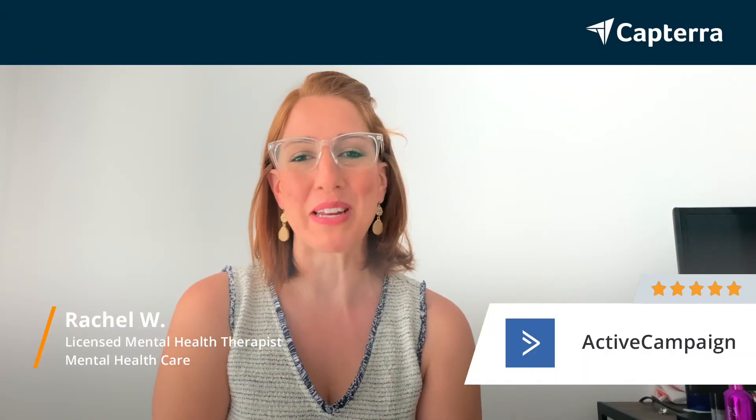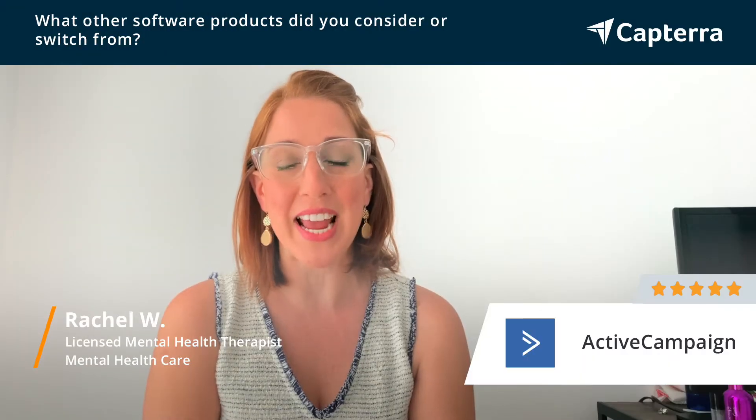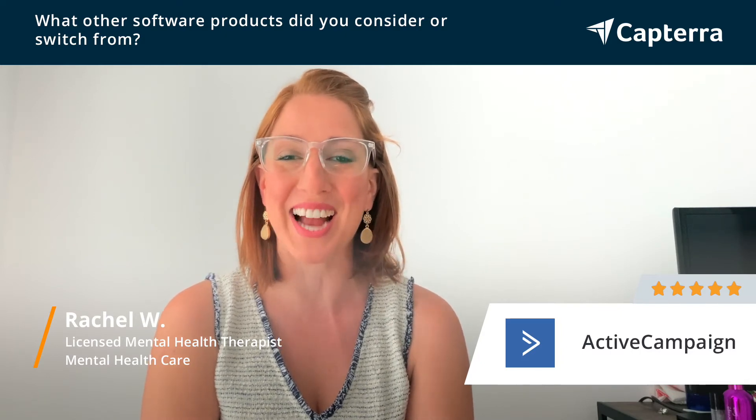My name is Rachel. I'm a licensed mental health therapist working in the mental health care field, and I would give ActiveCampaign 5 out of 5 stars. Before starting to use ActiveCampaign, I used Infusionsoft, MailChimp, and AWeber at different times — all three before switching to ActiveCampaign.